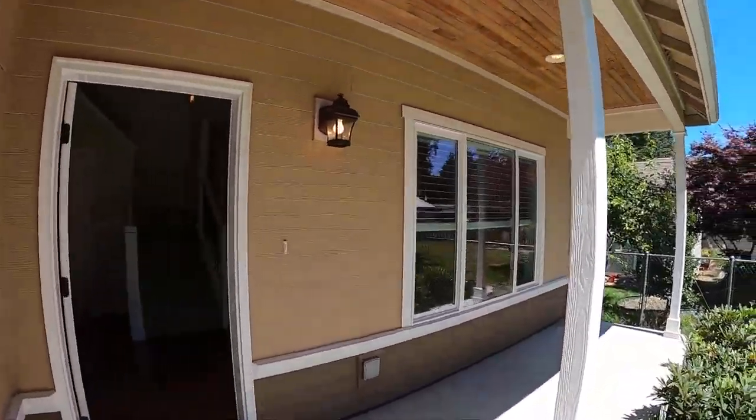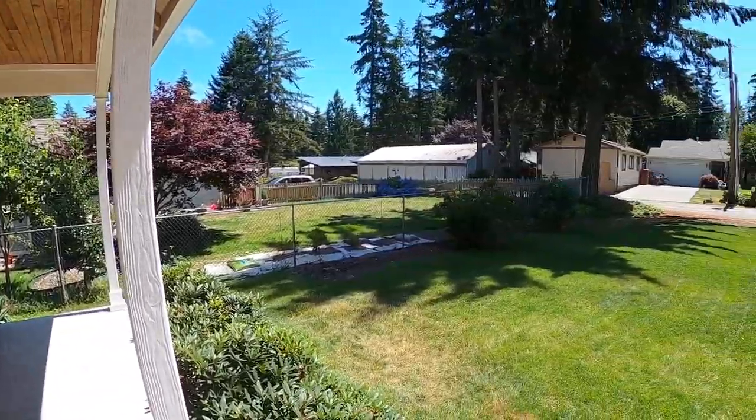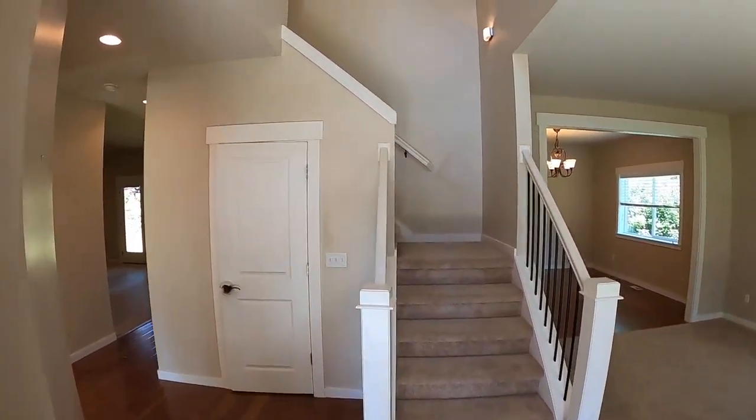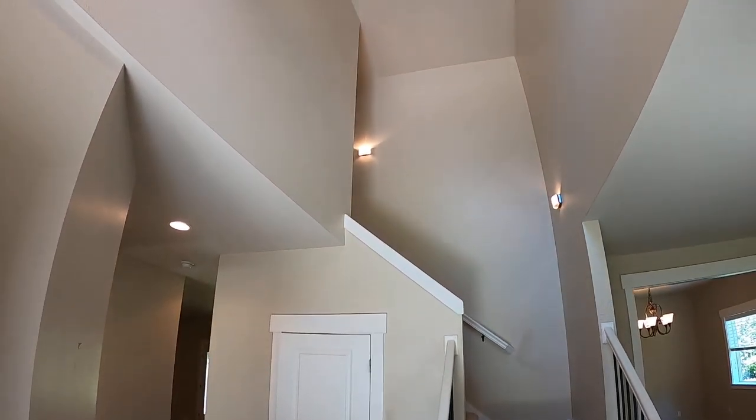Hello and welcome to McNally Management. This is our home located in Gig Harbor at 3907 57th Street Court. It's got a two-car attached garage and a nice covered porch.